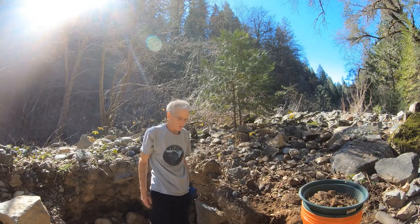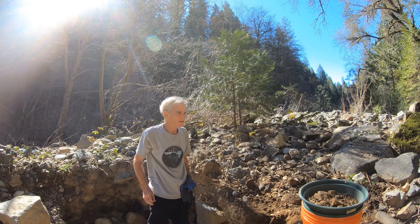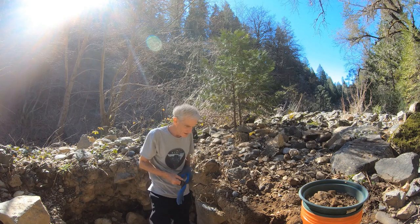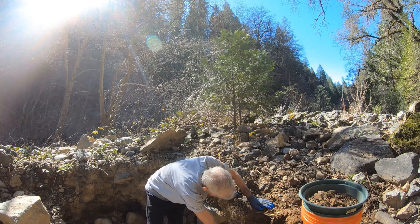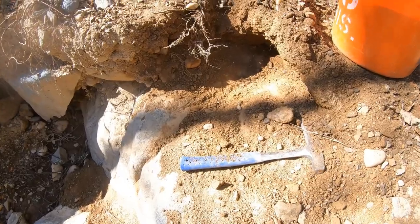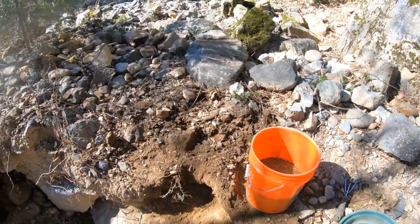I'm standing down here in the hole that someone else started and I'm going to try to move my way along this bedrock. I'm hoping that right in here and further back we may get some cracks developing. There's a whole lot of material and overburden to move to get down on this good bedrock dirt, but it's all this stuff right down here against the bedrock that I'm hoping holds some gold — the rest of it probably has some kind of flood gold. I've got about 40% of a bucket full of material. Let's go sluice it out and see if it's got any gold.